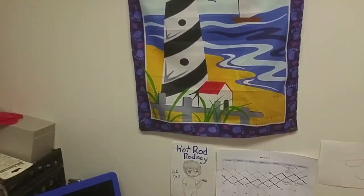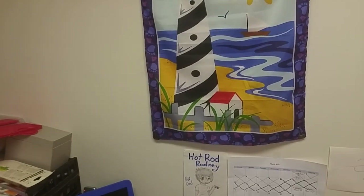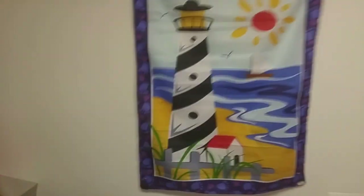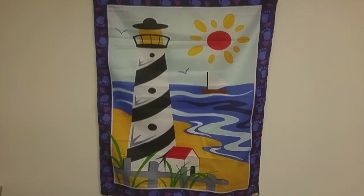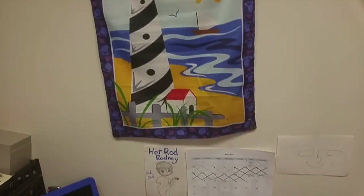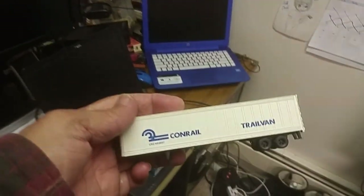Hello folks, Hot Rod Rodney 25 aka Out of Scale Railroad, coming back to you with another mail call video. If you notice, this is where I do my live feeds.